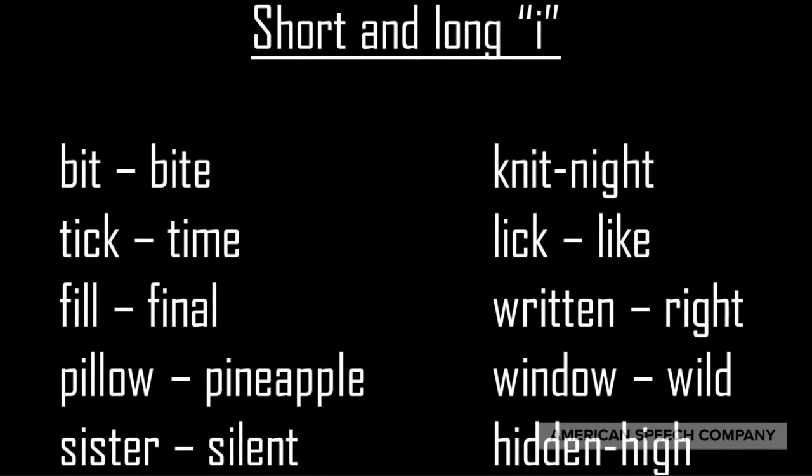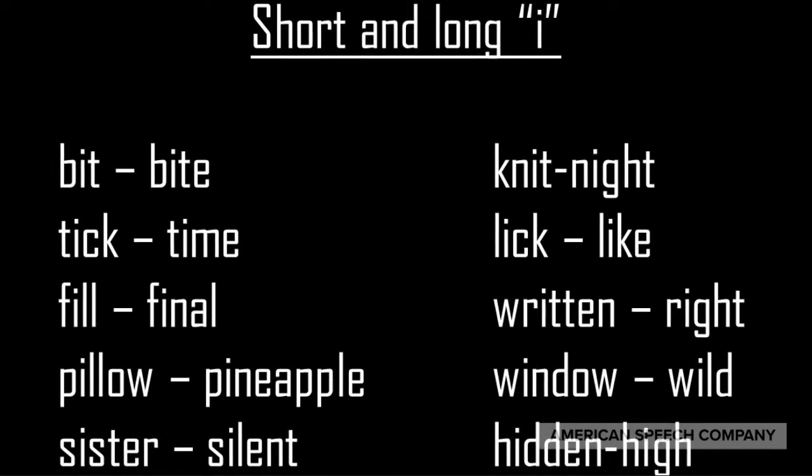Window, wild, sister, silent, hidden, high.